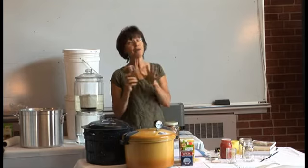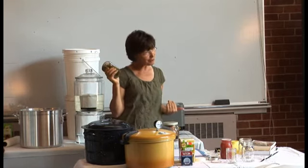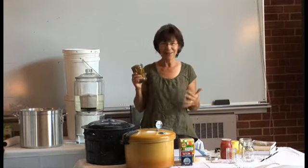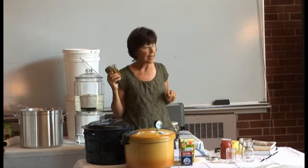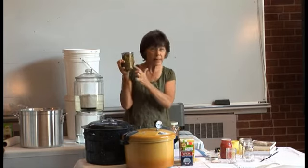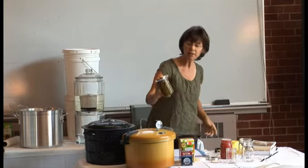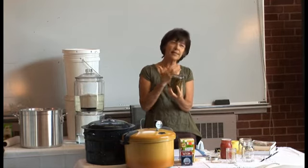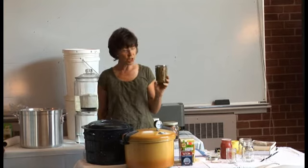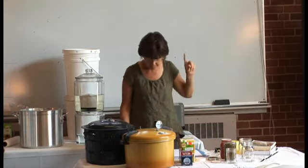I went to this extension class with green beans and the extension agent does the judging at the Missouri State Fair. One of the first things she said was, do not fancy pack your green beans — like when you try to put the whole green beans in to make them look pretty. She said the product is too dense in the middle and you can't get penetration of the heat. They are really meticulous with their directions.